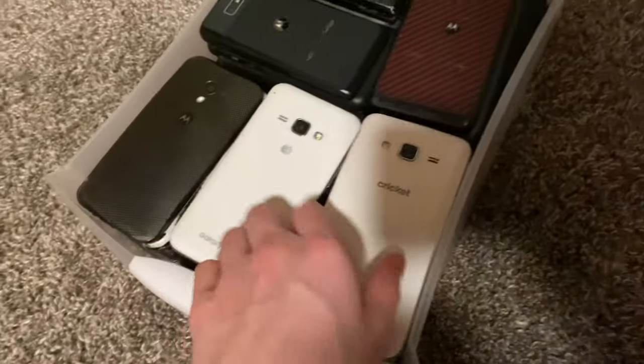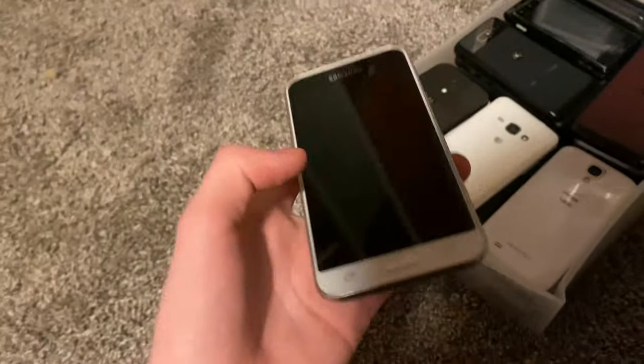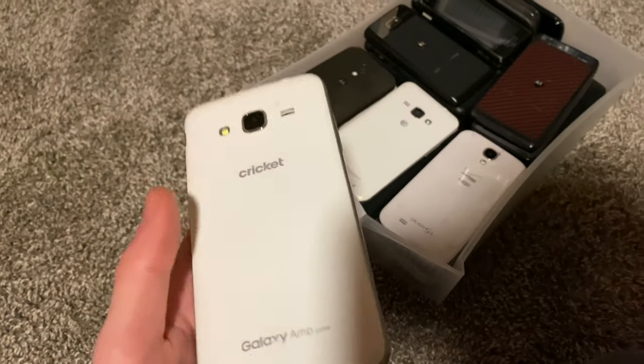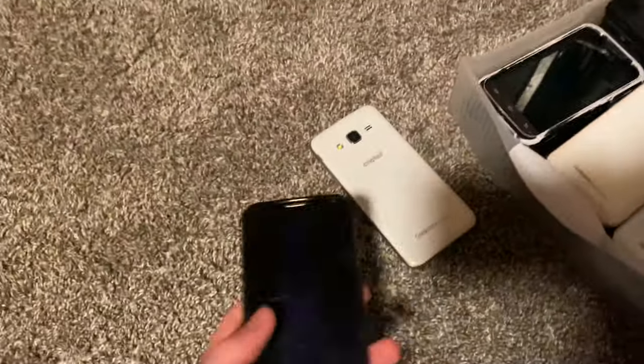Here we've got a Galaxy Amp Prime. This thing is Google locked and has bad Wi-Fi — the Wi-Fi just doesn't work. I can't even set it up and I can't bypass the Google lock because the Wi-Fi doesn't work.